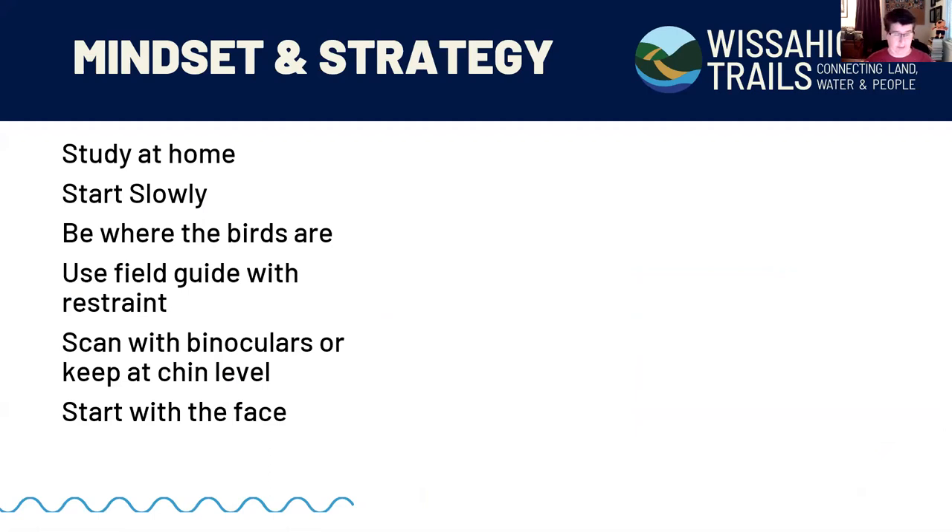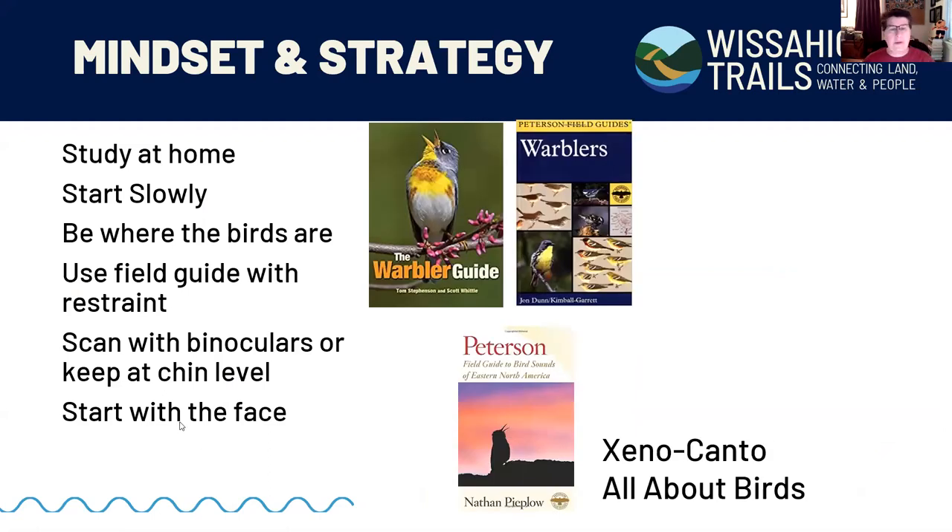One of the things that can really help us is getting this mindset and a strategy about how to deal with warblers. First and foremost: study at home. When you're talking about 30-plus species of birds, you kind of need to know what you're going to encounter before you go out in the field. Warblers are one of those groups where it can be really helpful to have a specific field guide just for them — field guides covering all birds in North America only have so much space, so it's very high-level. A more specific field guide on just warblers gives the authors so much more room.